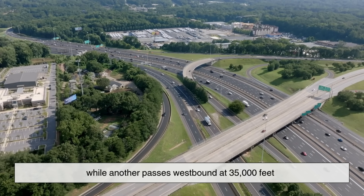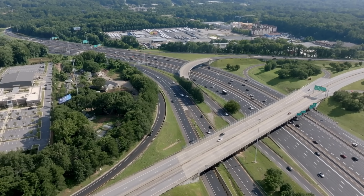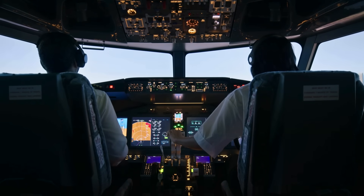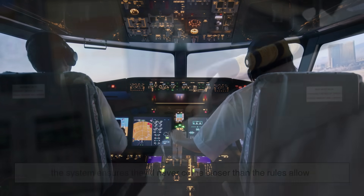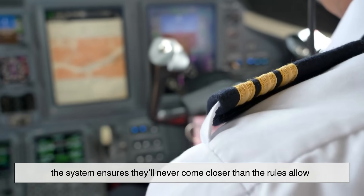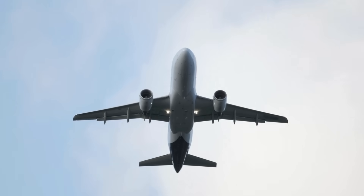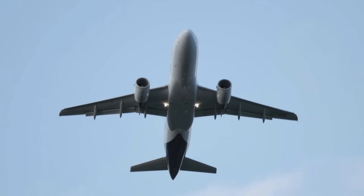They're close, but still perfectly safe. Even when pilots can't see each other, the system ensures they'll never come closer than the rules allow. It's invisible yet precise enough to keep steel giants moving safely through shared skies.